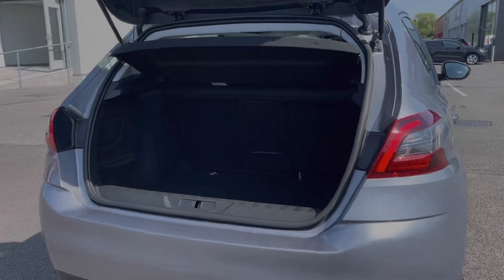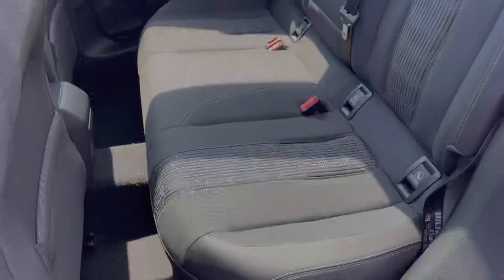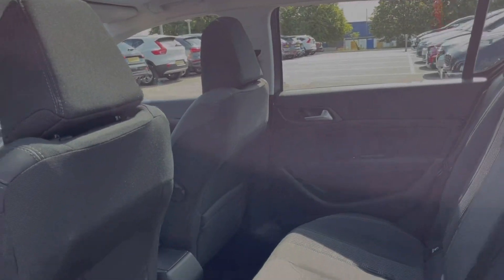Taking a look at the boot space, you can see the 308 offers a really good amount of room for a car of this size, and you can also fold the rear seats down if needed. Into the rear of the vehicle, you've got part leather upholstery, and the two outer seats offer ISOFIX points if you happen to need them.